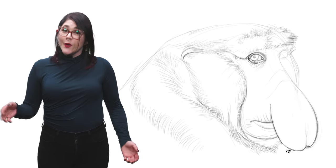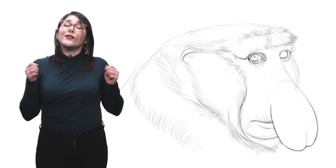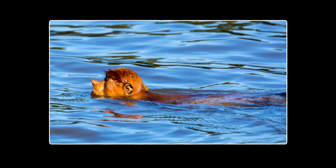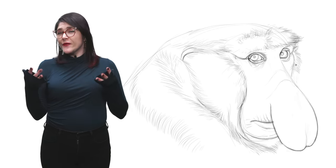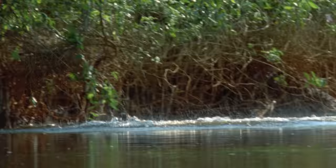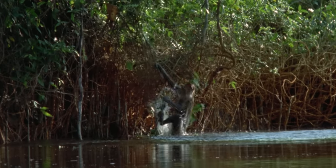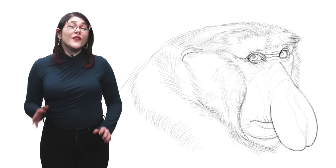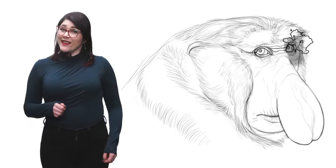Another thing that sets them apart from other monkeys is that they're great swimmers. Proboscis monkeys love the water and are capable of travelling across rivers and swimming as deep as 20 metres below the surface. Their partially webbed feet help them with paddling and walking on slippery banks. These monkeys also love to jump off tree branches and belly flop into the water — sometimes from heights of up to 50 metres.